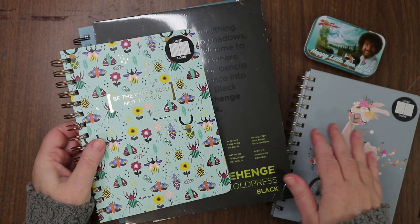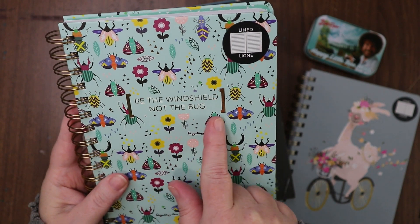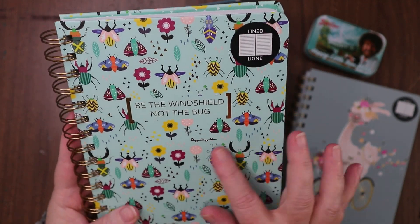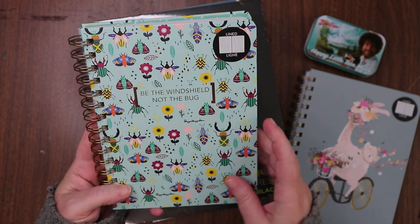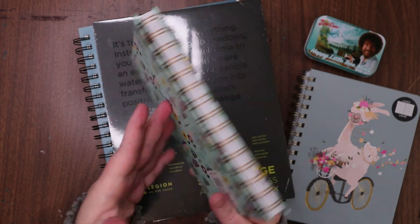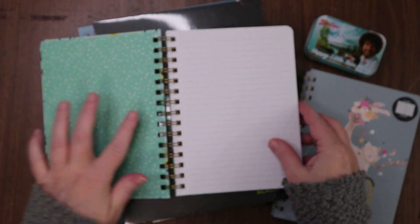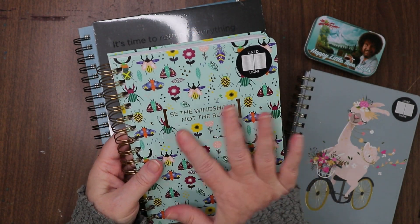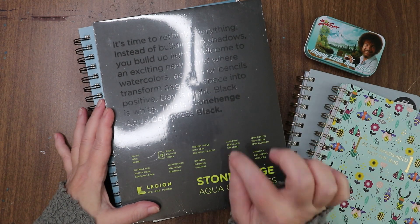Then I got this one which says 'be the windshield, not the bug' — and I laughed out loud so I had to have it. It's got great bugs on it and I love bugs. I love the colors on both sides. I'm going to use my heat tool to take the stickers off, but once again cute inside cover, regular lined paper, 240 pages.